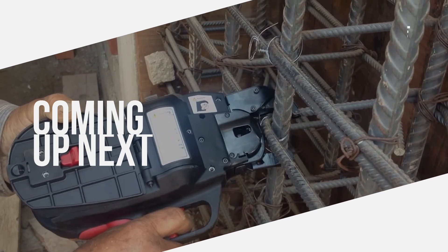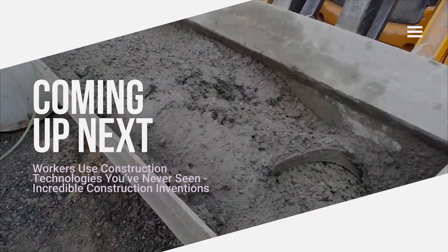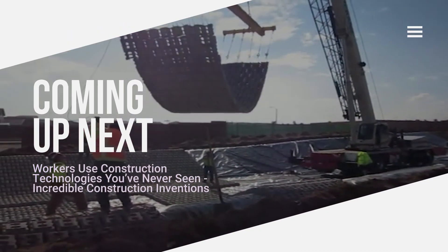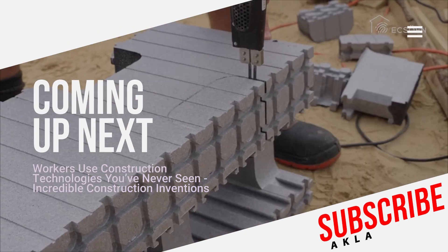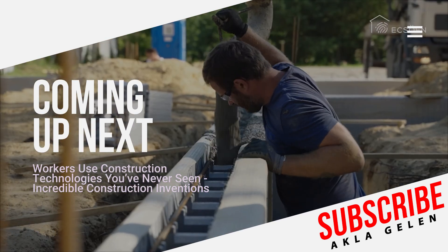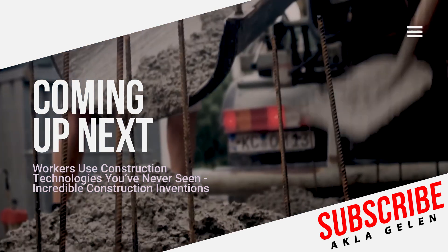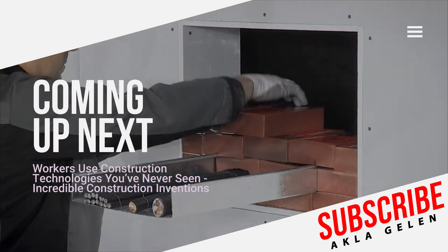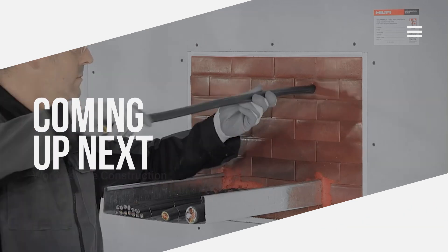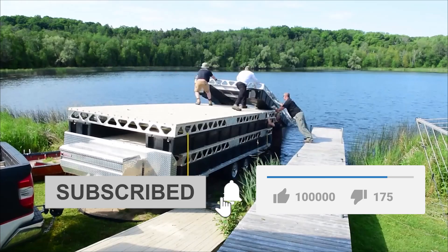Hi everybody. The construction industry has come to a very advanced level with technology. Every day, an incredible new construction invention emerges, allowing construction workers to do their work faster and more practically. In this video, we will talk about construction technologies and incredible techniques. Please subscribe to our channel and like the video.